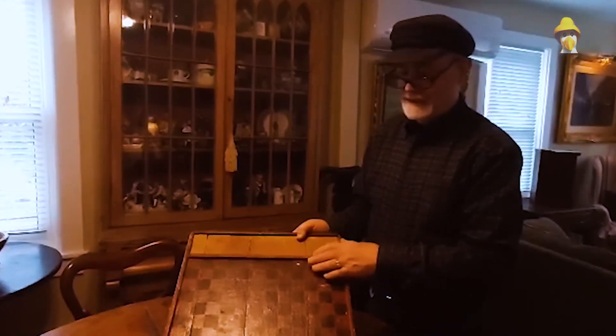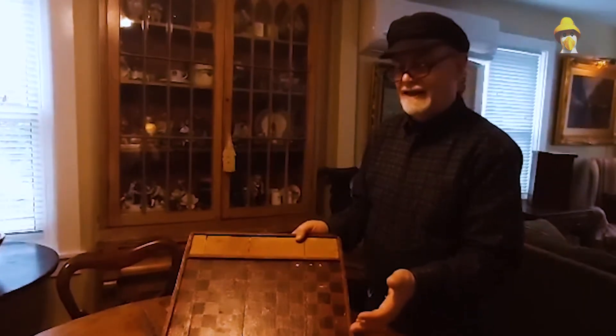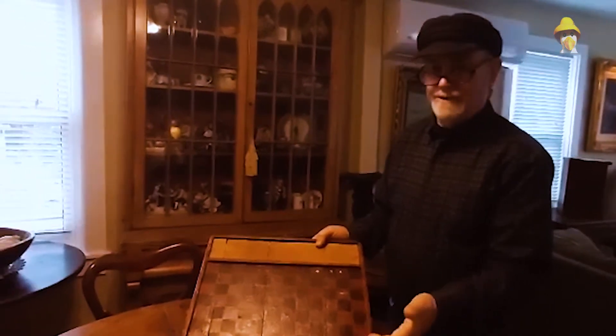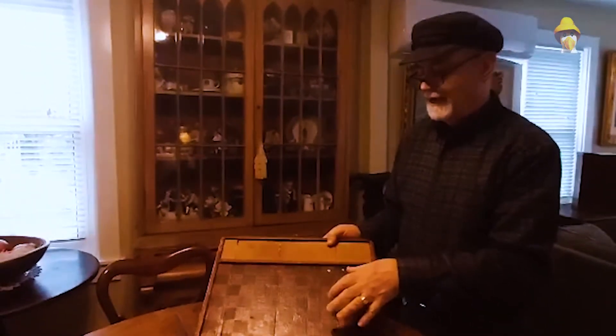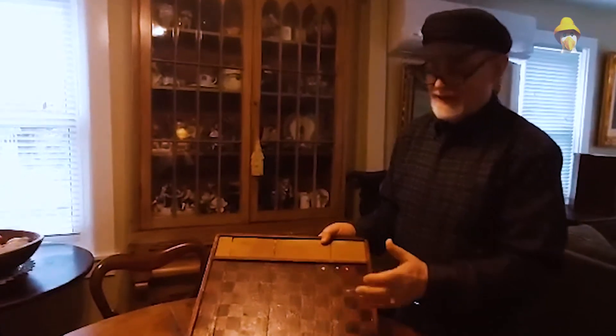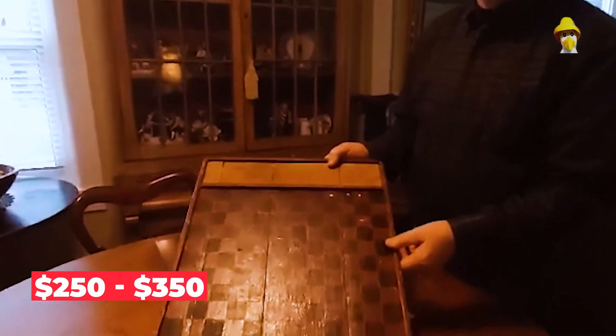These game boards are very crudely made — not what you would call very commercial. But today, a game board like this, made in the mid to late 1800s, would likely fetch somewhere between $250 to $350.